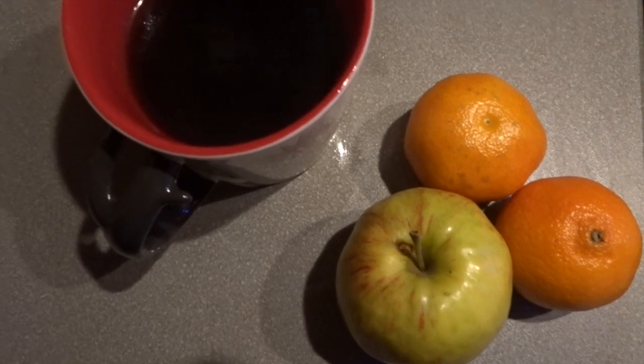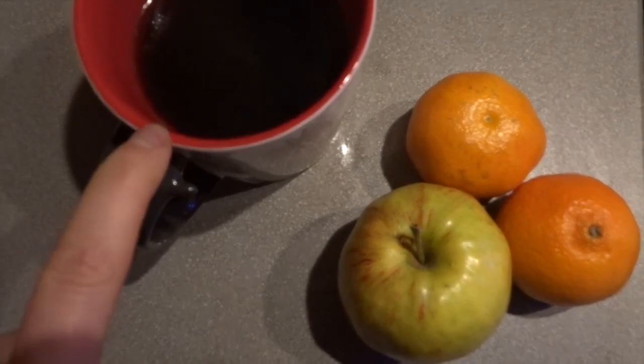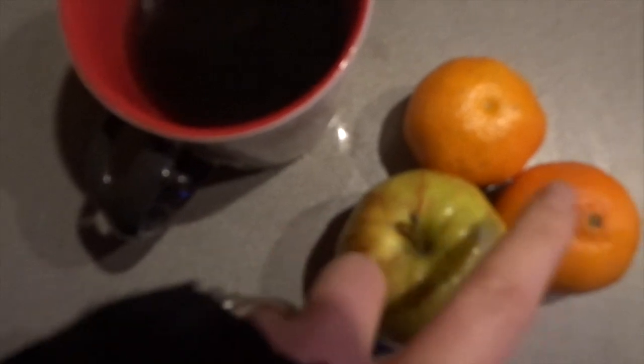So this will be everything I'll be eating today. I've got black coffee with two sweeteners which is free, an apple and two easy peelers which are all speed food. I just thought I'd end the video here — the light's a lot better in the bathroom than in the kitchen.